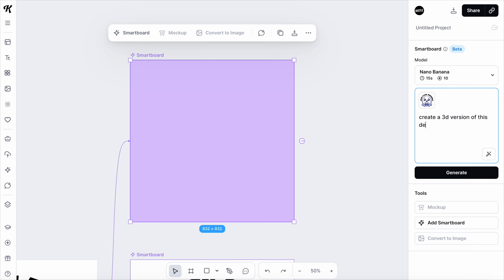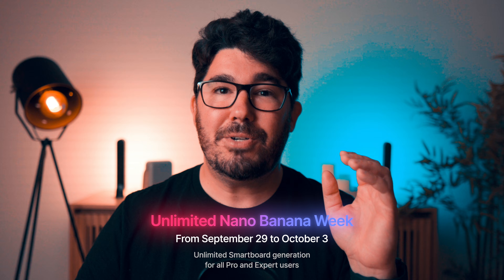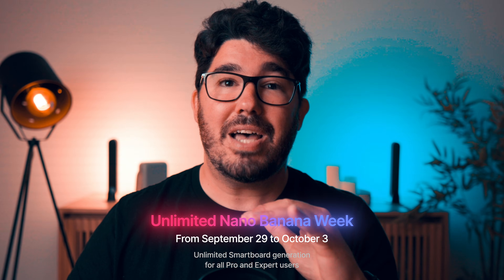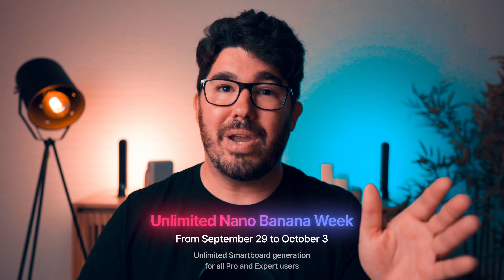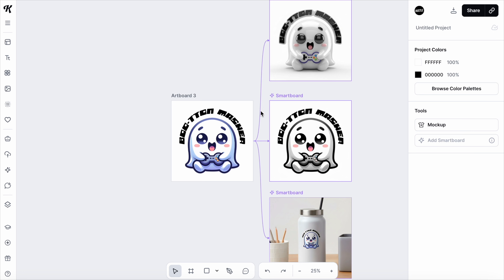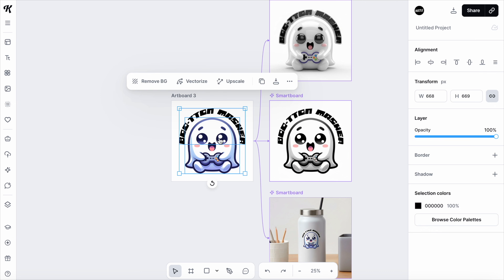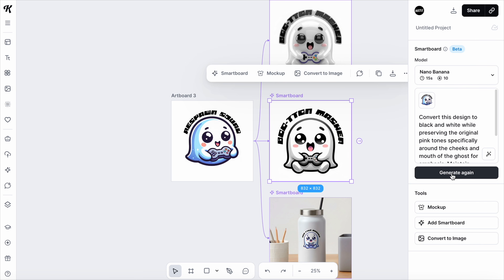I should mention that it takes 10 tokens each time you generate an image using a Smart Board. But Kittle is having an unlimited Nano Banana Week from September 29 to October 3rd, meaning there are unlimited Smart Board generations for all pro and expert users — a great opportunity to try this new tool with full creative freedom. Here's the best part: my original design is linked to all these Smart Boards, creating an effective workflow sequence. If I change the original design and regenerate the prompts on the Smart Boards, those same modifications and mock-ups will be applied to my new sticker. I can't begin to explain what a time saver this is for the efficiency of your entire workflow.